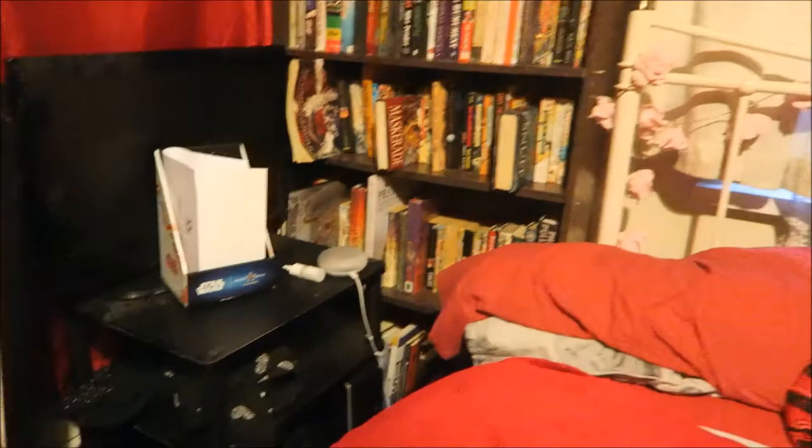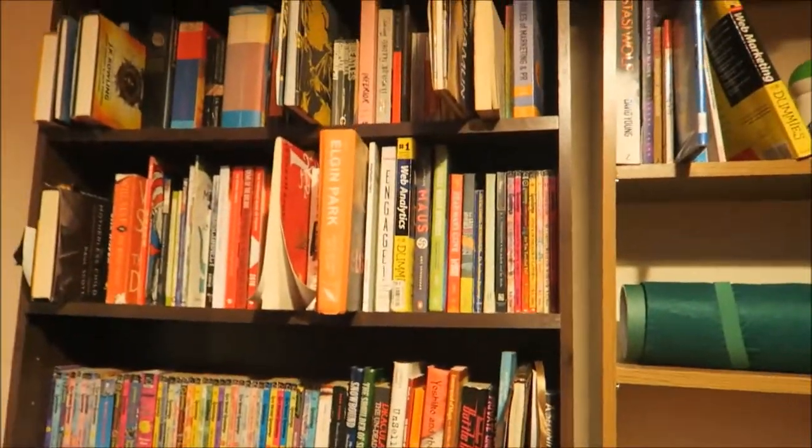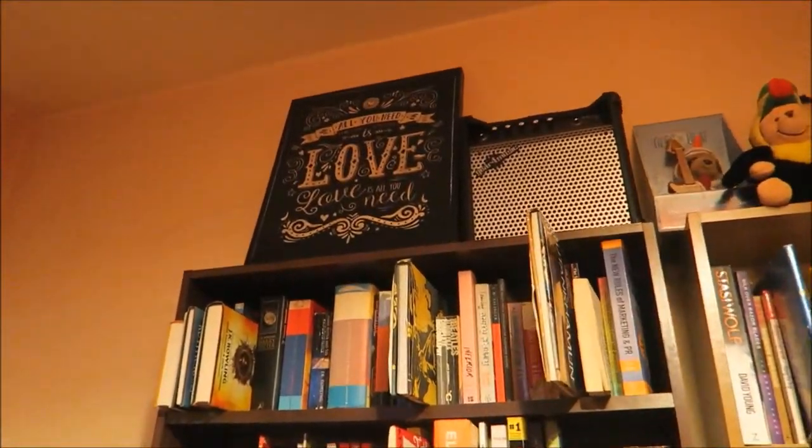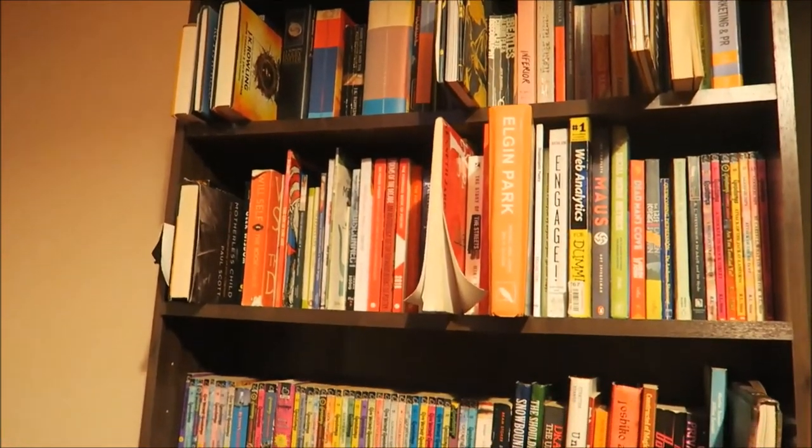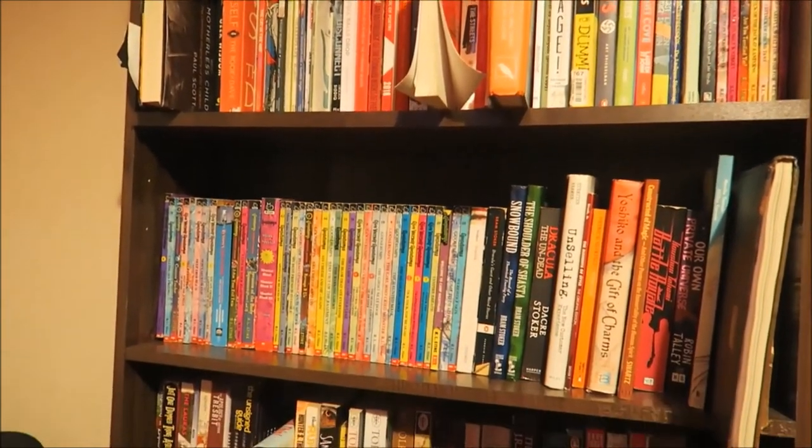By the way, if you are interested in a bookshelf by bookshelf, shelf by shelf tour — a la Steve Donoghue and Richardson Reads — then let me know and we might make it a series where we'll go into more detail on each of these bookshelves.